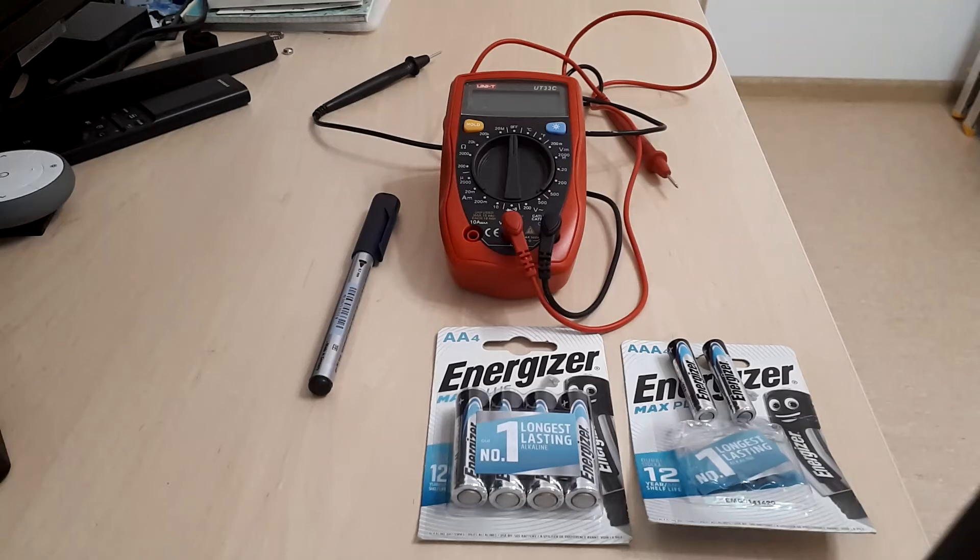The AAA battery has a 10.5 millimeter diameter and a height of around 44.5 millimeters. By comparison, the AA battery is 14.5 millimeters in diameter, which is 4 millimeters more than the AAA, and around 6 millimeters more in height, so having a height of 50.5 millimeters.